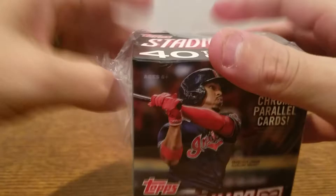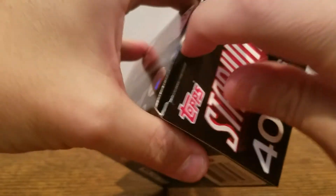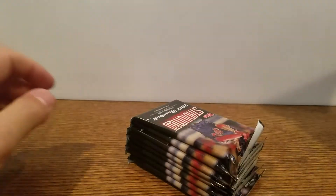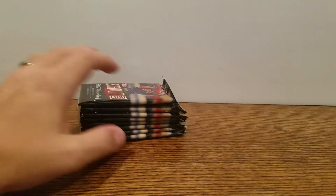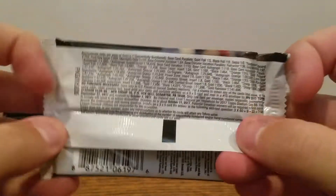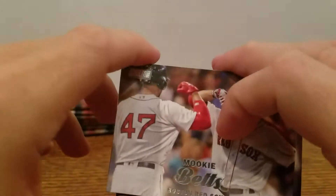I don't know if any of you guys have opened any of this product this year — if anything is good, let me know. I'm not sure, besides Aaron Judge perhaps, what the big pulls are or who the players being chased are. So we've got 40 cards in here. Let me give you a quick look at the pack here — maybe a little better odds than the box.